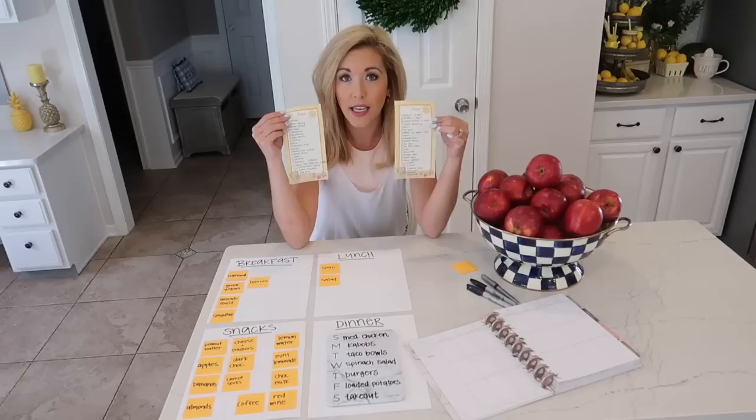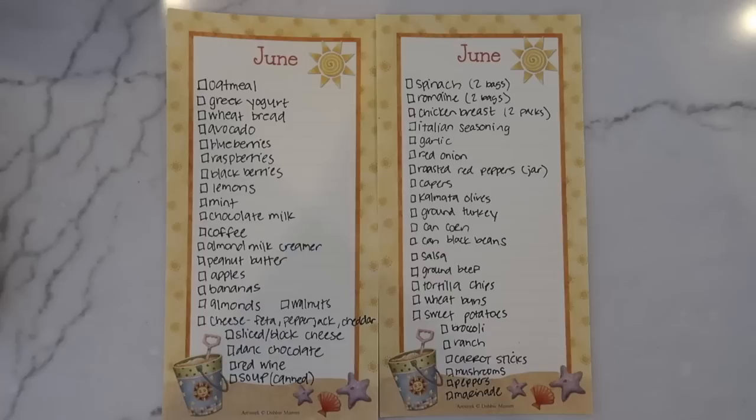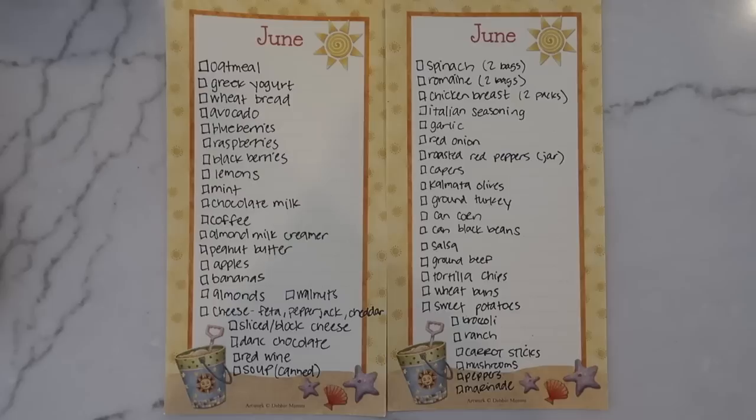I'm listing out everything on the grocery list, so you can screenshot it and have it for yourself if you want to follow this meal plan for the week. I just love the Mediterranean diet because it's full of a variety of really good fruits and veggies.